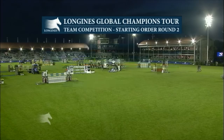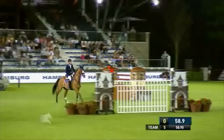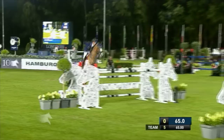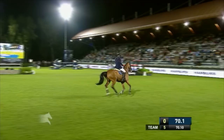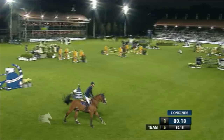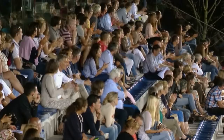Daniel Deusser, who went clear first time with Tulago for Team Hamburg, teamed up with Christina Liebherr. They're on a team score of five — Daniel had one down and Christina just had the one time fault. He could be getting a bit close to the time. He's going to have time faults — very close on it. He is just over it: 80.18. That makes a difference, taking them up to a team score of six for Daniel Deusser and Tulago, and Christina Liebherr.